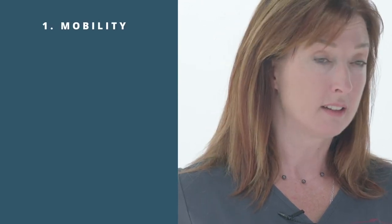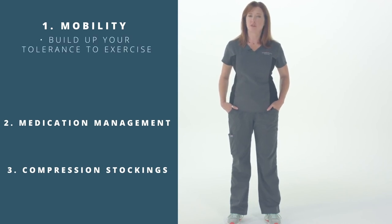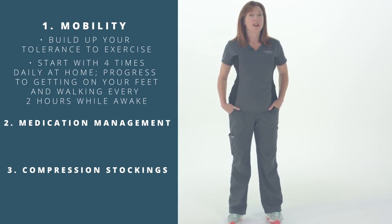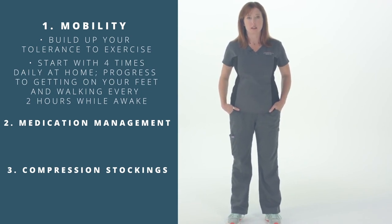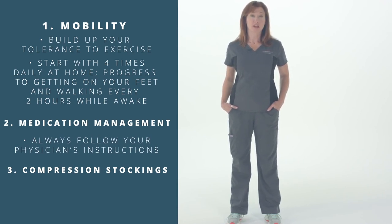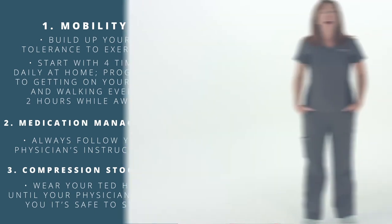Blood clots are another potential complication after surgery. To prevent them, you do three things: mobility, medication, and your TED hose. Mobility helps prevent blood clots, decreases pain, and increases recovery strength. You'll go home with an antiplatelet medication according to your medical history and allergies. TED hose are difficult to wear and difficult to put on, but they could save your life.